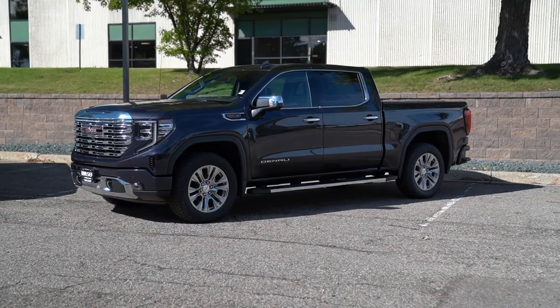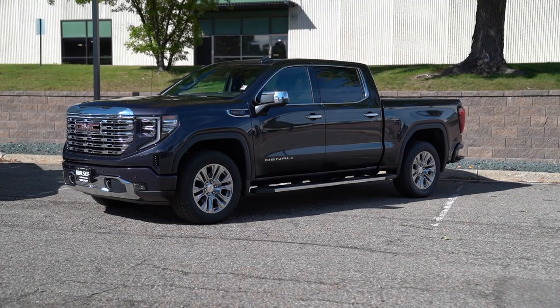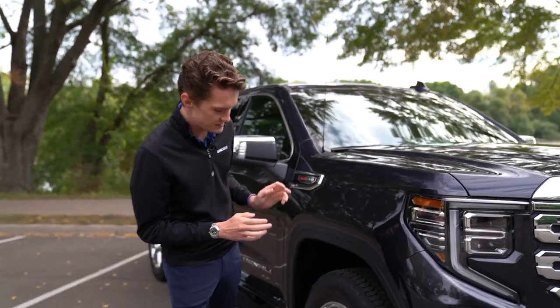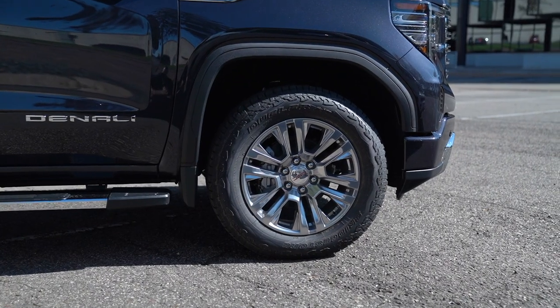Up on the windshield, we have a camera for our forward collision warning and lane keep assist. Going down the side of this 2022 Sierra Denali, we can see that this one has the standard 20-inch wheels and fixed running boards.